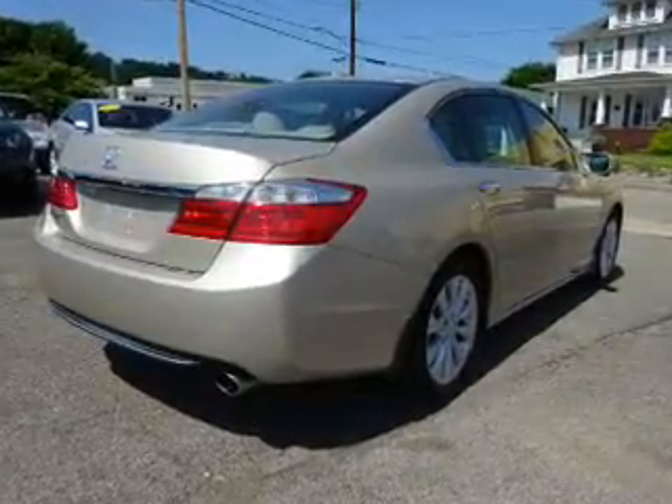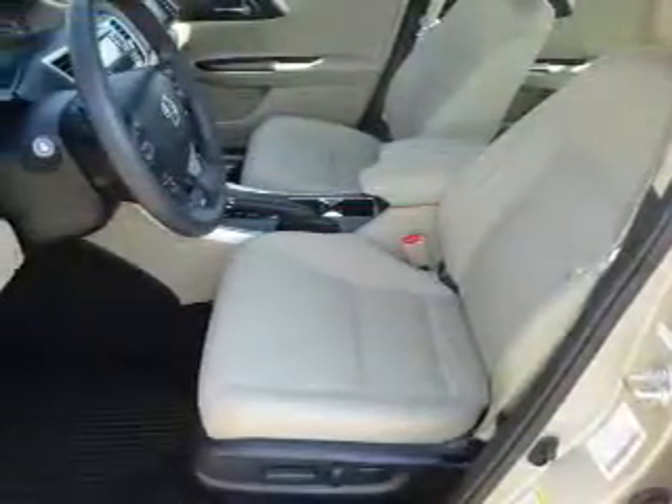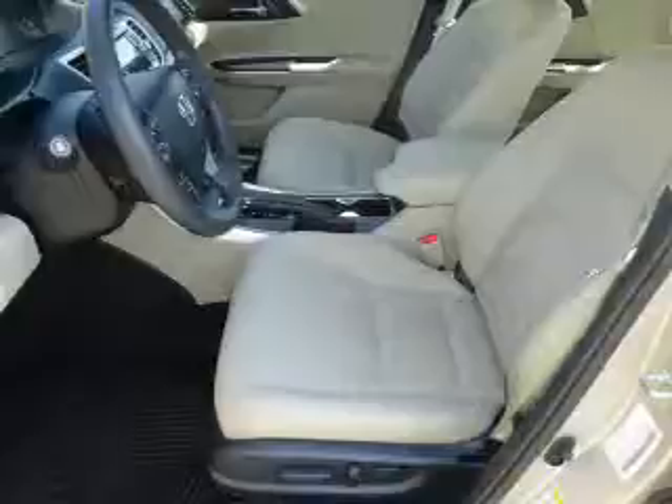The features include a power sunroof, electric trunk, blind spot sensors, alloy rims, auto dimming mirrors, an alarm system, independent suspension, brake assist, traction control, and stability control.